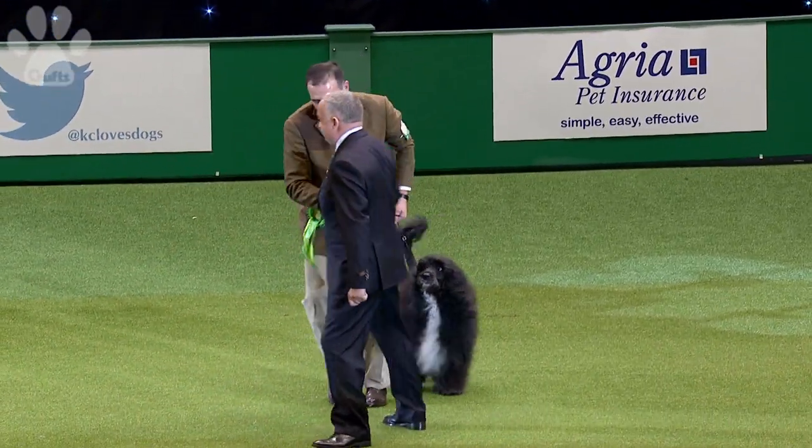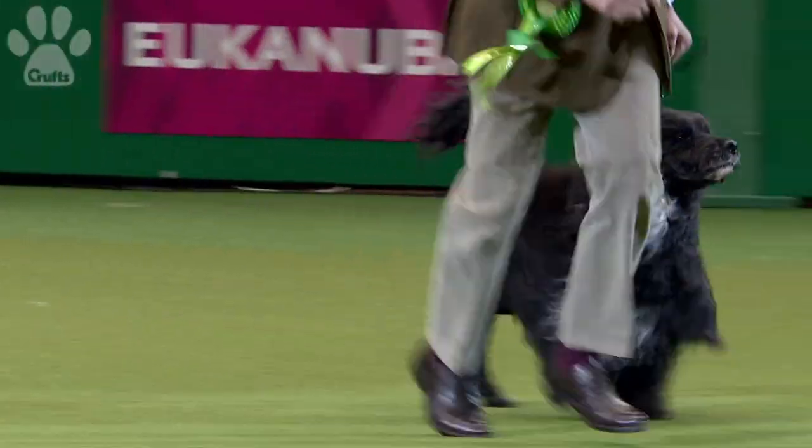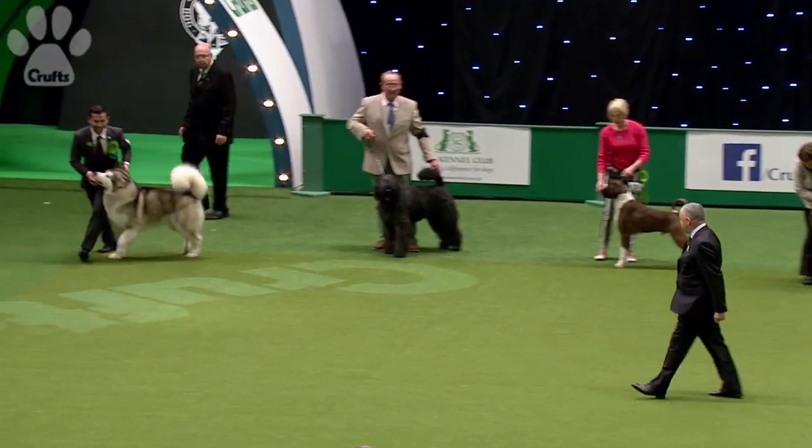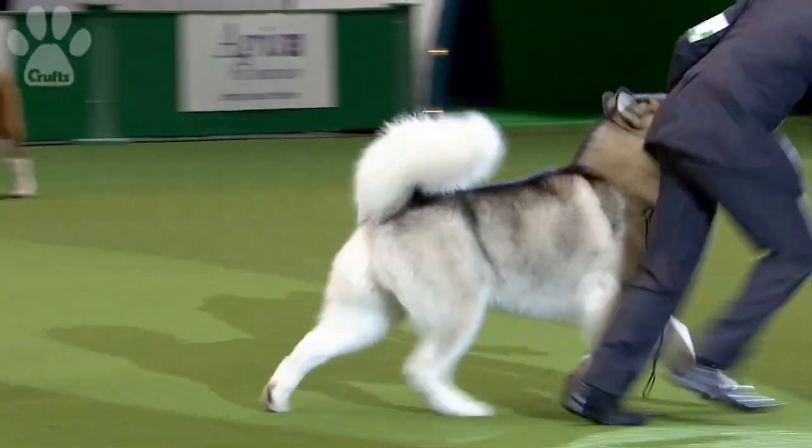And the Portuguese Water Dog takes group two — a wonderful achievement for this breed. And coming right off, the Alaskan Malamute for group three. The powerhouse of the Malamute.